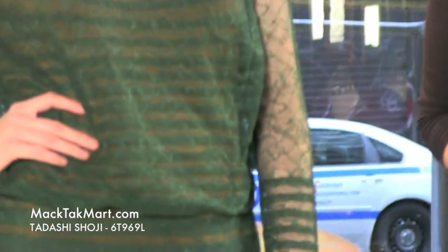To accessorize this Tadashi Shoji dress, we're using this beautiful TK jewelry collection — inspired by celebrity styles. This piece is called the Rashida: a green crystal earring. The green is going to bring the green of the dress up to the face, and these beautiful crystals are going to light up the whole outfit.